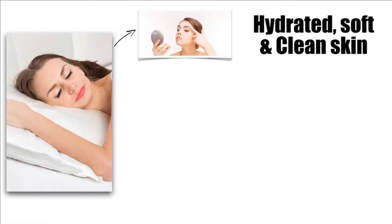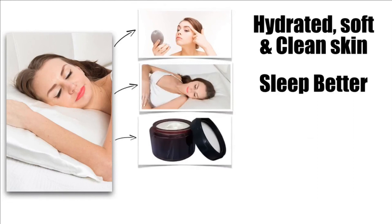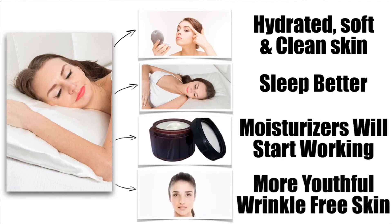Overall, Blissey is an awesome pillowcase that will help your skin stay hydrated, soft and clean. It will help you sleep better and wake up refreshed. The nighttime products you apply to your skin will start to work much better, and the anti-aging effects will help your facial skin appear more youthful as you wake up each morning with reduced wrinkles.